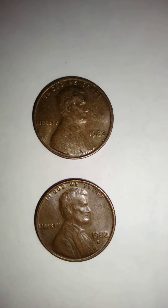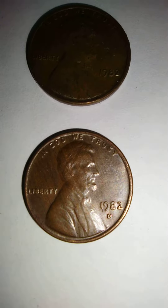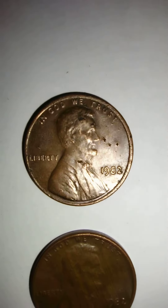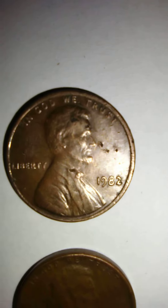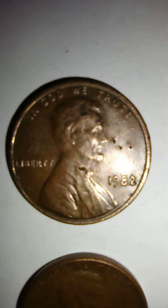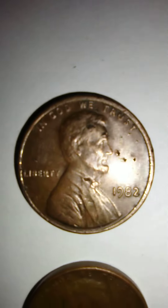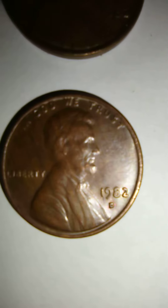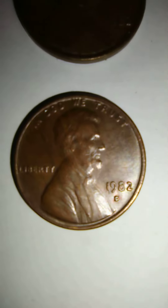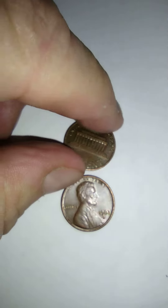Two 1982 pennies: the lower one is a 1982 Denver, the one above is a 1982 Philadelphia. It does not have the 'D.' Where the two is, you see the curvature — that's the 1982 small date. This is possibly the 1982-D small date. The smaller one right here apparently has value.